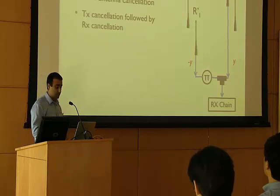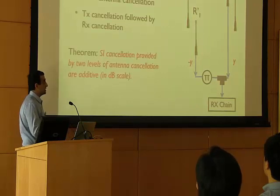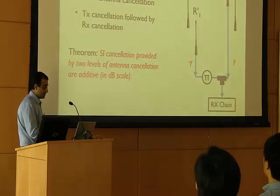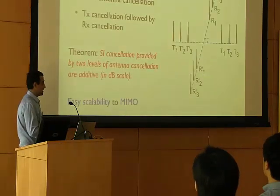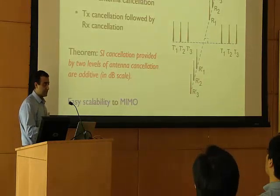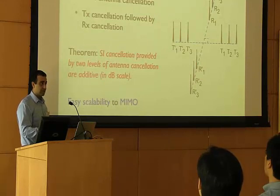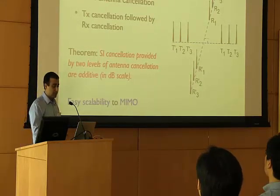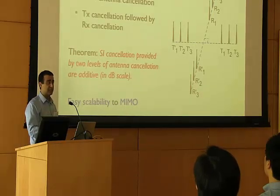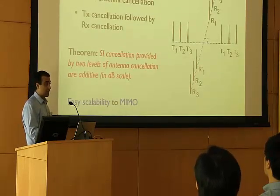First, it can be shown that the two levels of cancellation provide additive gains, meaning that having transmit cancellation on top of receive cancellation can further reduce the amount of self-interference. The second key property is that this design easily scales to a MIMO system. MIMO is one of the main features of all upcoming next-generation wireless networks, such as 802.11n or 802.11ac Wi-Fi networks or LTE-Advanced cellular networks. For example, in our design, in order to support transmitting three streams and receiving three streams, we need 12 antennas for a 3x3 MIMO plus full duplex system.